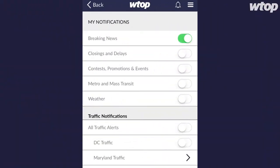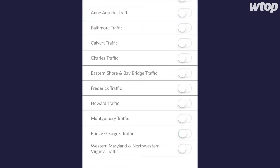Get alerts only for the news that you want. You can personalize breaking news, closings and delays, weather, metro, and customize traffic alerts based on your location. It's the only place you can choose the alerts you want.